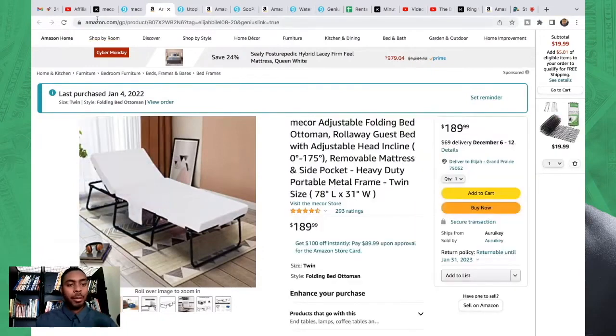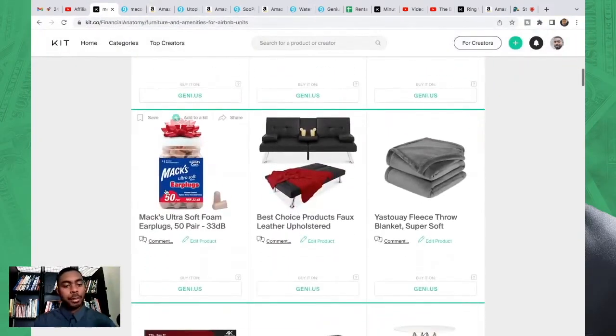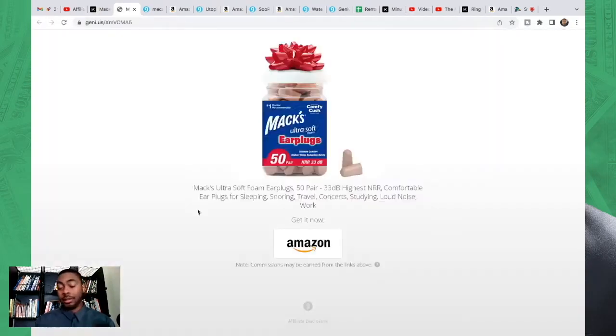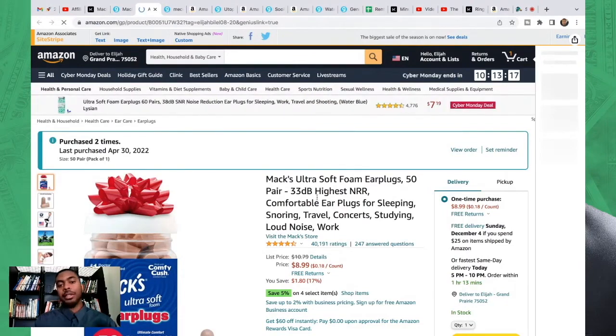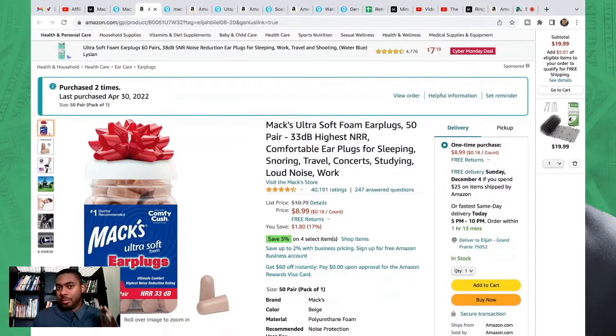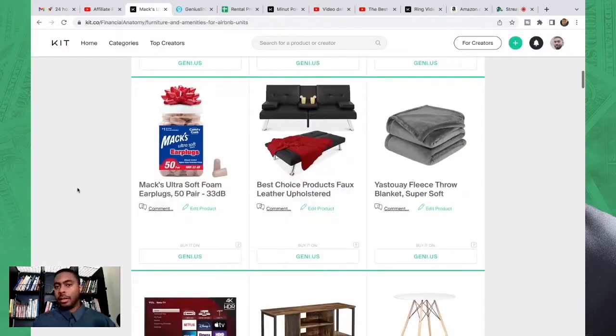Next we have earplugs. We don't always know what's going on in neighboring apartments — if you're doing rental arbitrage or someone's traveling with multiple guests, maybe one person wants to sleep while everyone else watches TV in the living room with thin walls. Having earplugs on standby really doesn't cost much. I still have the original box from my first unit and maybe six have been used total — people aren't using them a lot, but having them available doesn't hurt. They cost about eight dollars and ninety-nine cents.